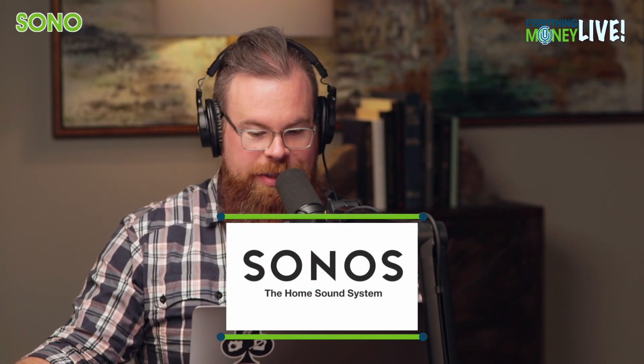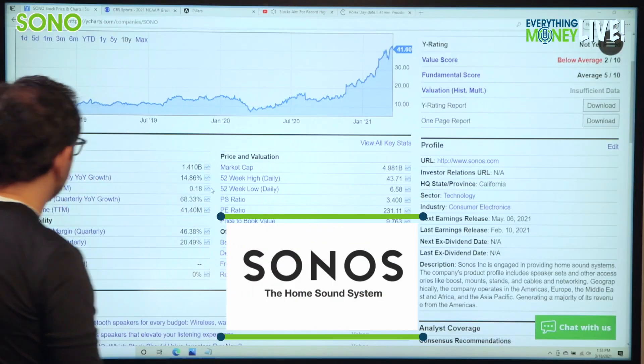Okay, here we go, Paul. Let's look at Sonos. We're going back to the Y charts because that's why we're in beta mode.